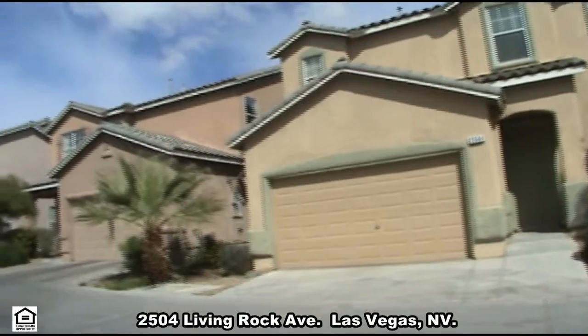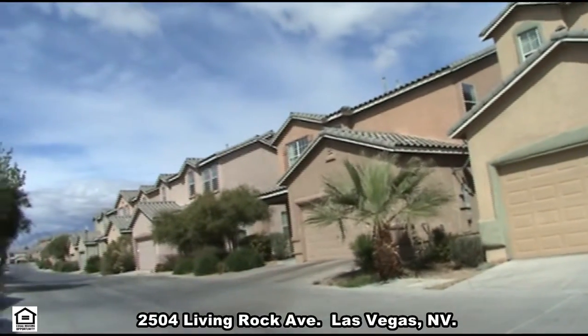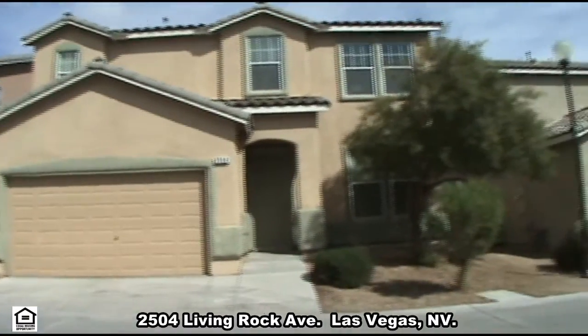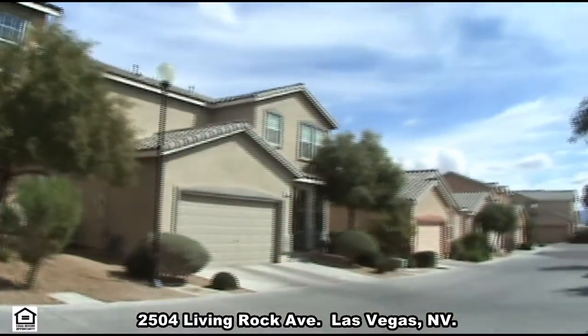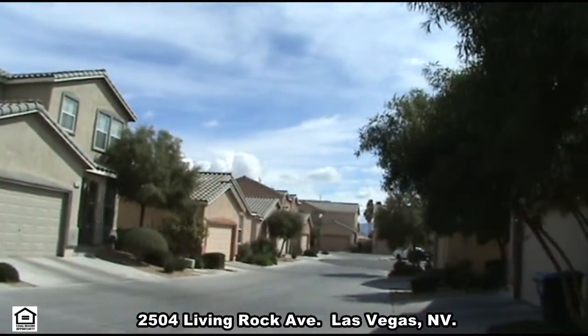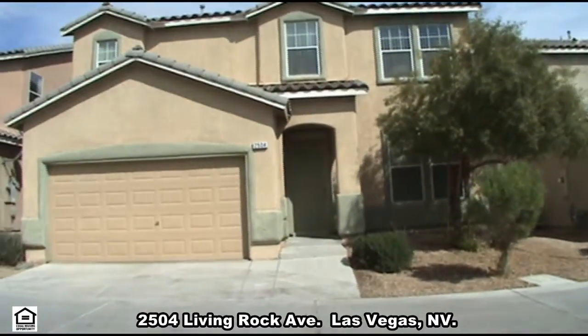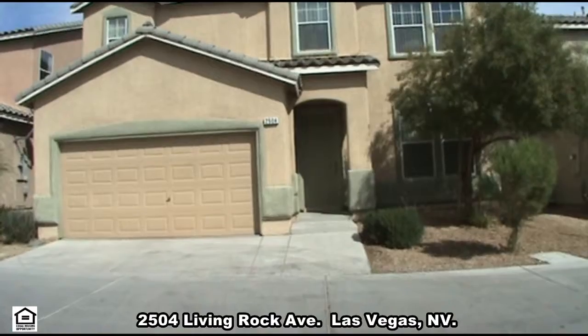A rental home on 2504 Living Rock Avenue in Las Vegas, Nevada. This fabulous two-story home in a guard-gated community is conveniently located minutes from the Las Vegas Strip, with shopping, restaurants, and the U.S. 95 nearby, making this a great place to live.